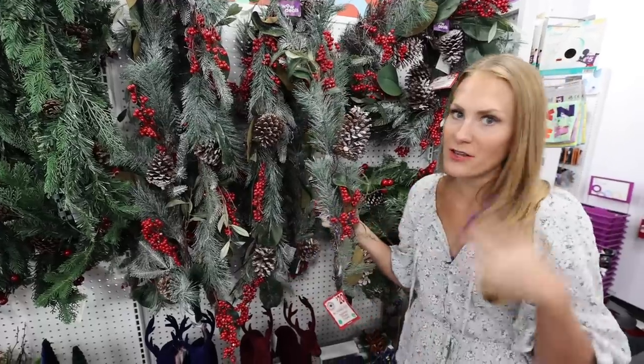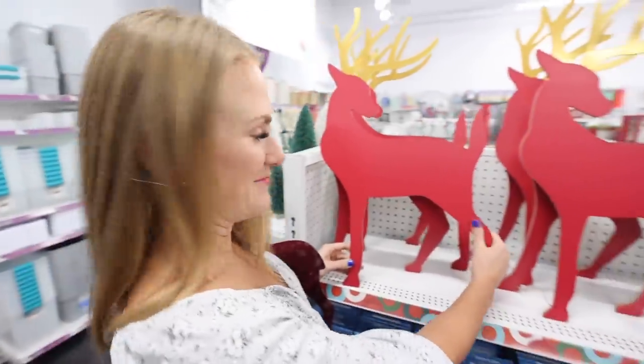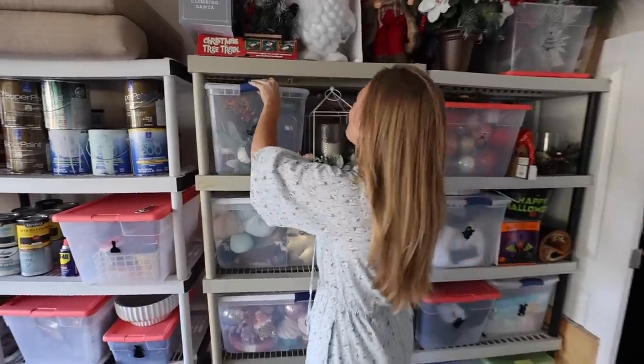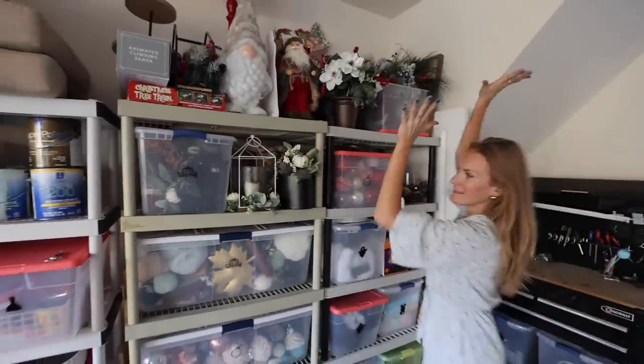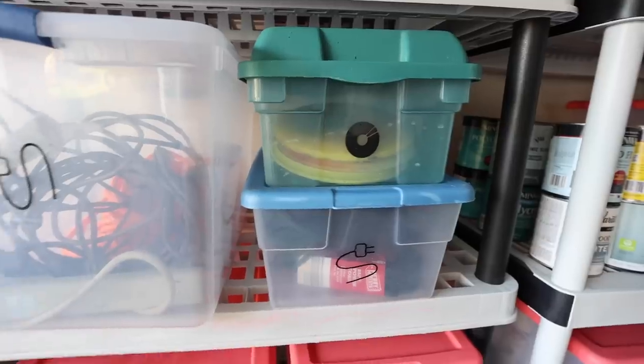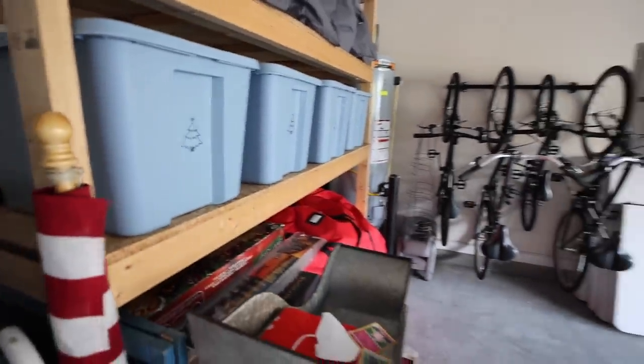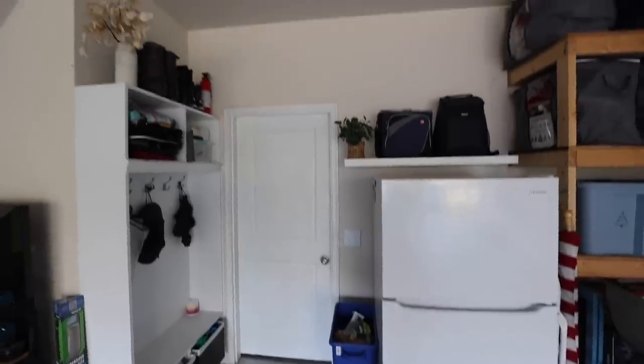A lot of the stuff I'm storing in my garage came from Dollar General — these garlands are a fantastic deal. I thrifted all of the shelving units in my garage, and that's where I keep all of my decor. I love that I can see everything; it's like shopping a little store. That way I'm not overbuying, and the containers limit what I'm purchasing so I can be creative with what I already have. A few simple ideas go so far.